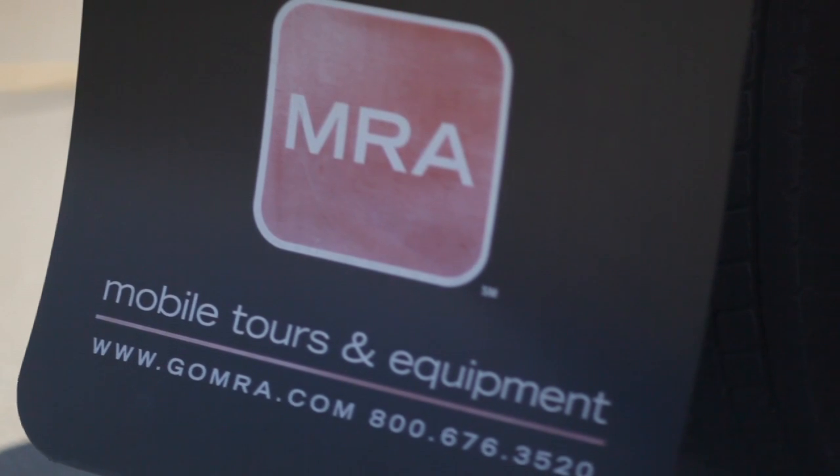MRA is a mobile experiential tour company. What we try to do is take a brand and make an experience out of it on the road to the public.